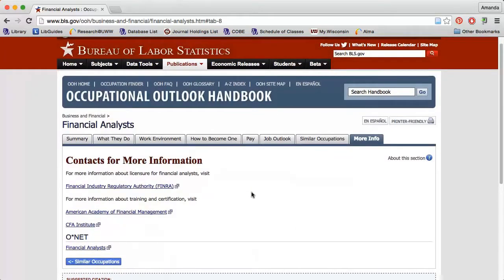After you have an idea of what kinds of jobs you want to apply for, use the database ReferenceUSA to find job openings. Watch the 'Using ReferenceUSA for the Job Search' video to learn more.